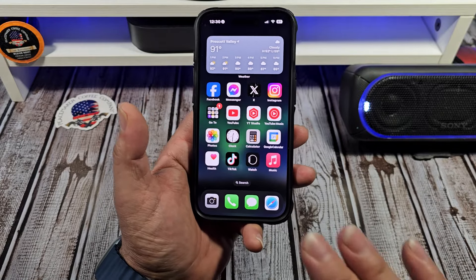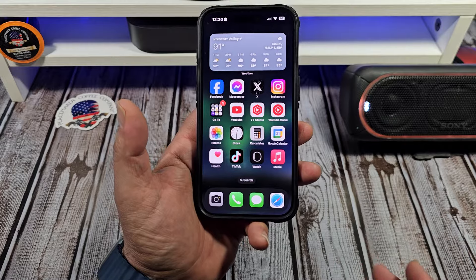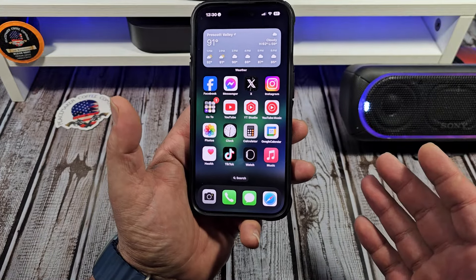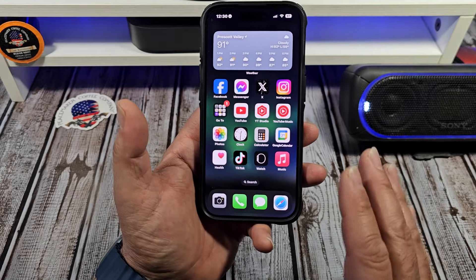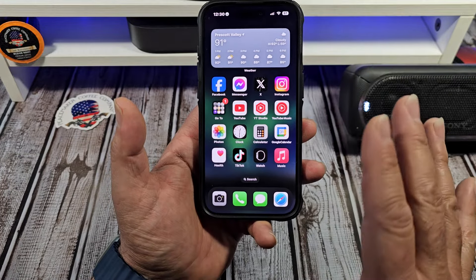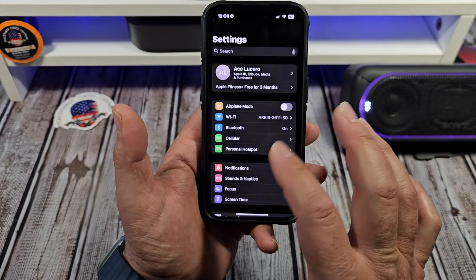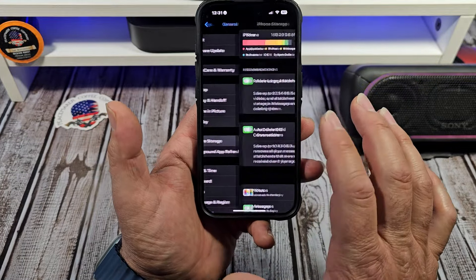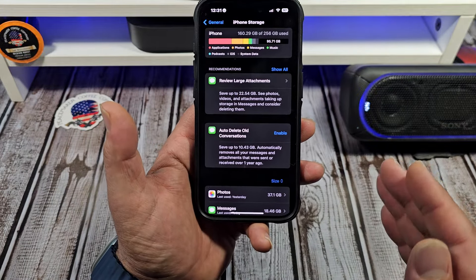Now, say you're using like an iPhone 15 or iPhone 14, and you're going to upgrade to the iPhone 16 Pro or an iPhone 16 — how much space are you going to need? The easiest way to judge that is this: come over here to your Settings, come down to General, come over here to iPhone Storage, and this will give you a good gauge of what you currently have going on.